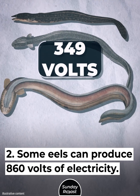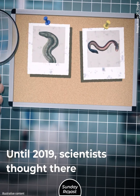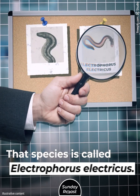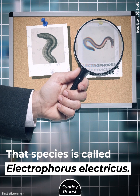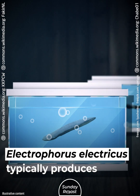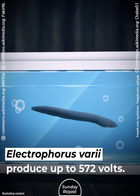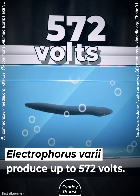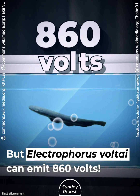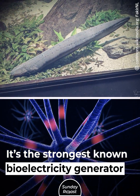Secret 2: Some eels can produce 860 volts of electricity. Until 2019, scientists thought there was only one electric eel species, called Electrophorus electricus. But then they discovered two more. Electrophorus electricus typically produces around 480 volts, Electrophorus vari produces up to 572 volts, and Electrophorus volti can emit 860 volts — the strongest known bioelectricity generator in nature.